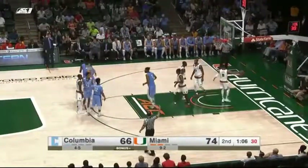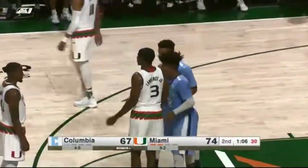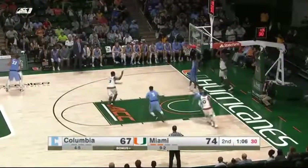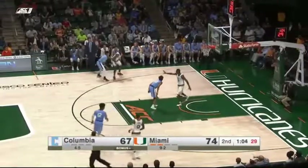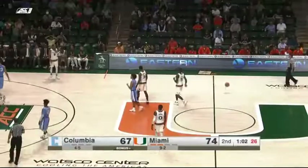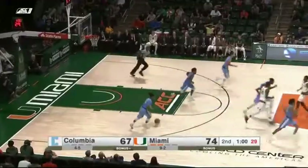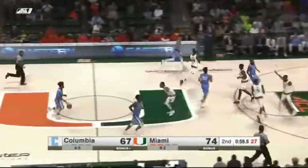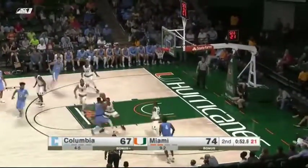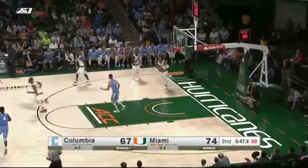Miami a seven-point lead, 1:06 left in the game. Lawrence makes the catch and draws a foul on C.J. Davis — did a great job getting the passing lanes. Misses the front end of the one-on-one, leaving the door open for Columbia. Less than a minute to play — Colby out deep, will take the step back. Not a great shot, and Bruce Brown rebounds. Columbia has to foul right now to extend the game.